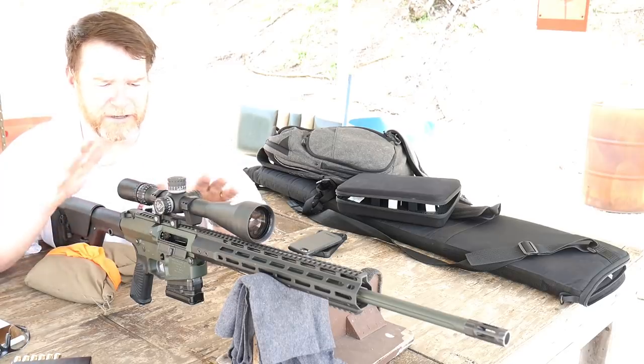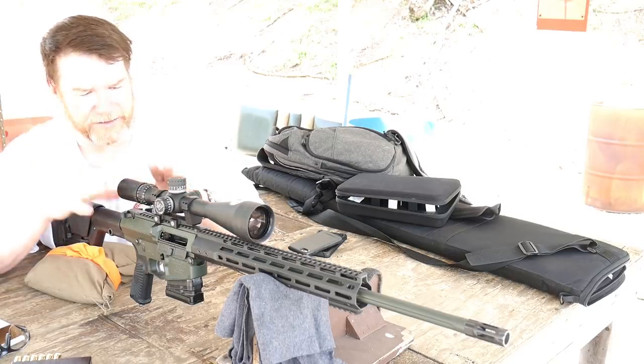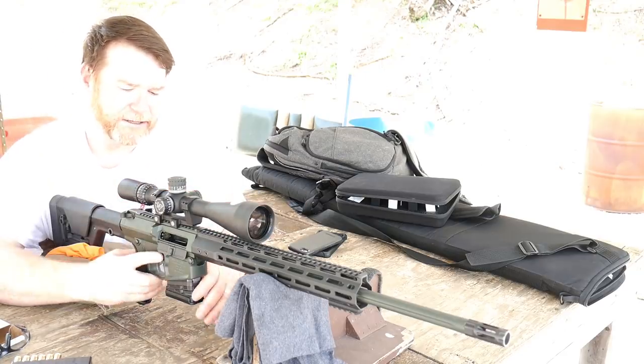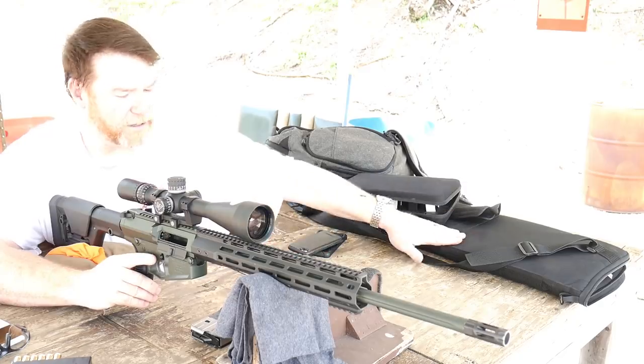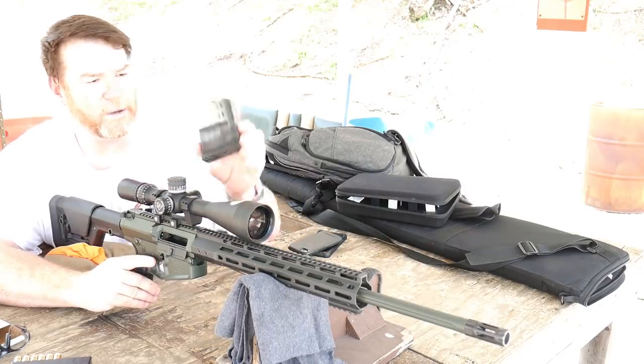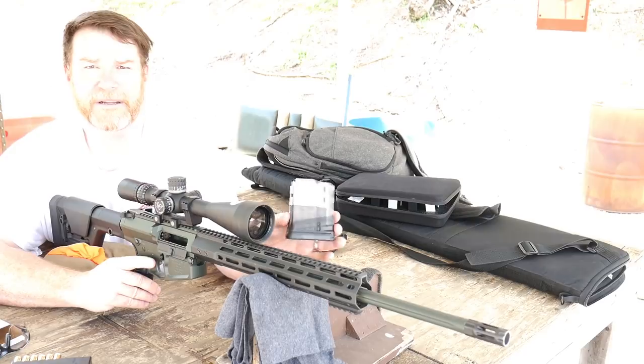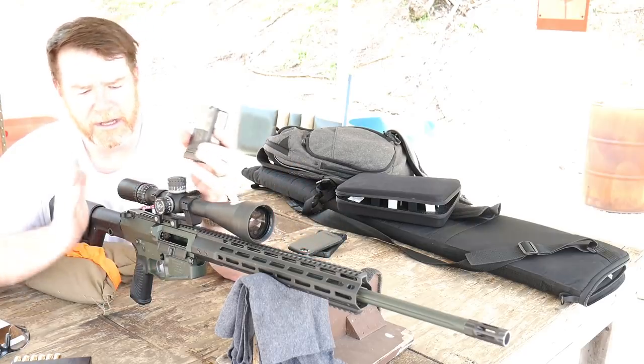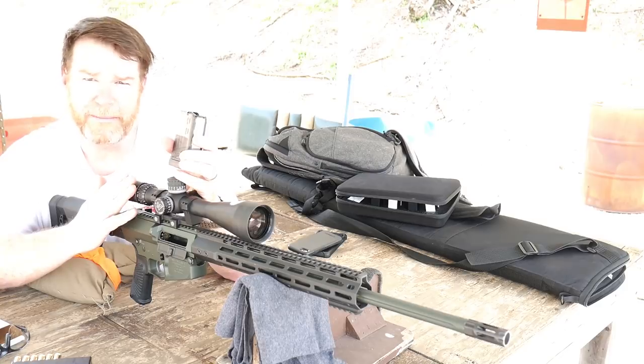I've had some difficulty getting this thing zeroed in simply because the scope is not doing what it's supposed to do — and I'm not downplaying that. But this rifle does come with a beautiful carrying case, as well as one Lancer magazine. It's got a clear body with metal inserts, and it will function with Magpul mags.